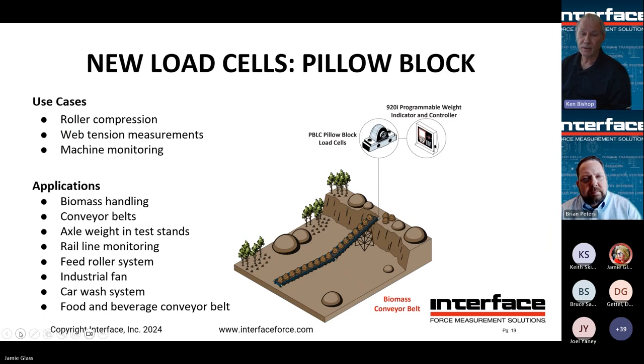This shows a biomass conveyor belt application. These load cells with bearings work well in a conveyor situation. Connect directly to our 920i indicator to see individual weight for each pillow block, the total weight on the belt, and track travel of material as it moves down the rollers. Use cases include roller compression, web tension measurements, machine monitoring, biomass conveyor belts, axle weighing, rail line monitoring, and with modifications, car wash and food and beverage conveyor belts.